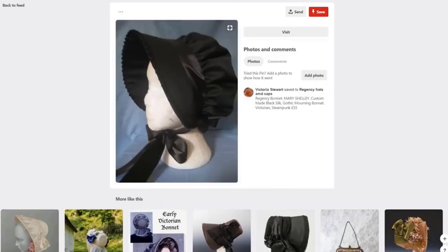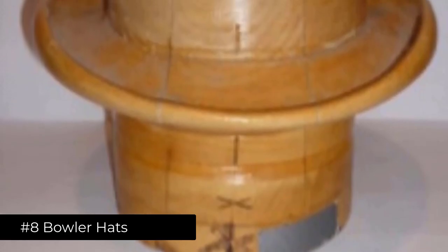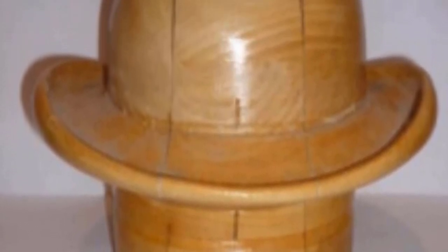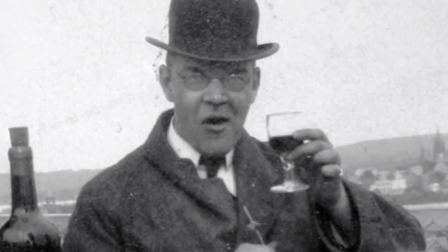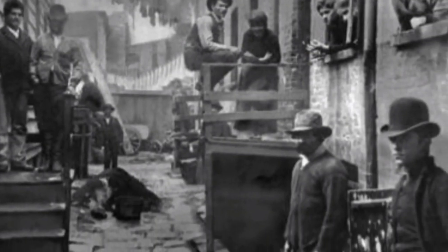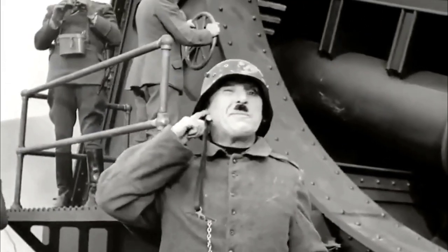Number 8: Bowler hats. These hats were worn by the working class people in the 1850s. The bowler hat had a dome-shaped crown and a narrow brim with curved sides. Named after the London hat makers Thomas and William Bowler, the hat was made in 1849. It was also worn by the famous comedian Charlie Chaplin.